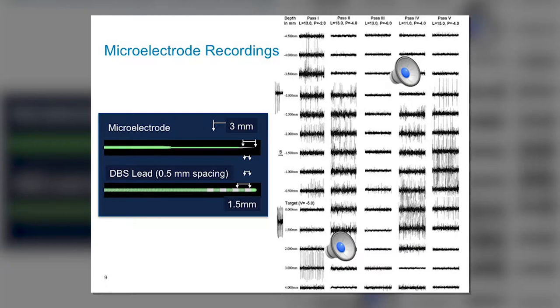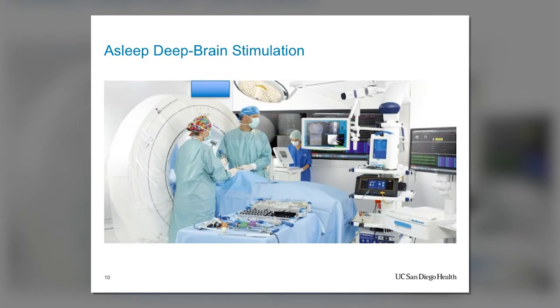New technology is slowly complementing or replacing microelectrode recordings: having a CT scanner or MRI machine physically in the operating room. At UCSD, we're fortunate to have an intraoperative MRI — one of the only centers in the state with this capability — as well as an intraoperative CT scanner. Getting these extra images gives us the additional certainty we need to confirm the electrode is placed exactly where we want it, and this technology also allows patients to be asleep during surgery rather than awake.